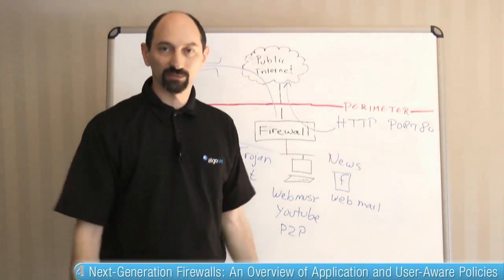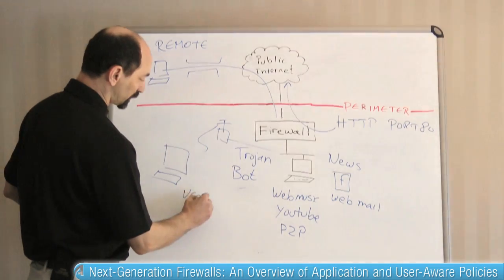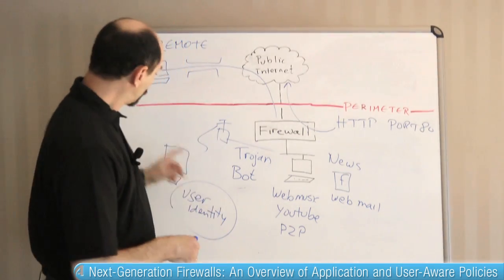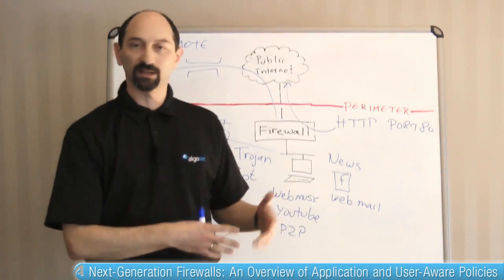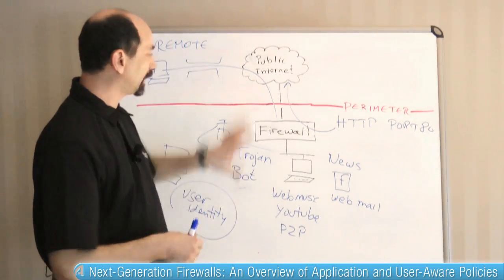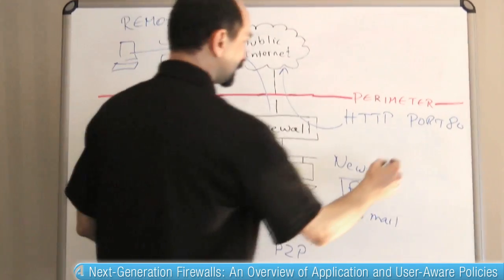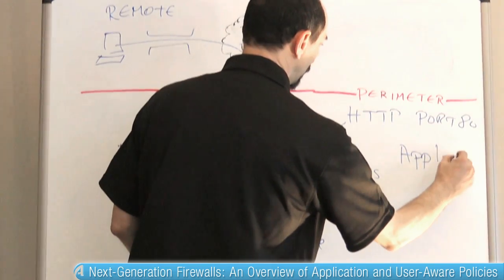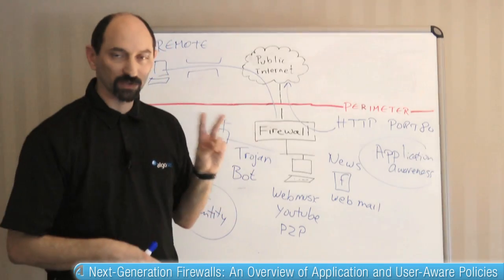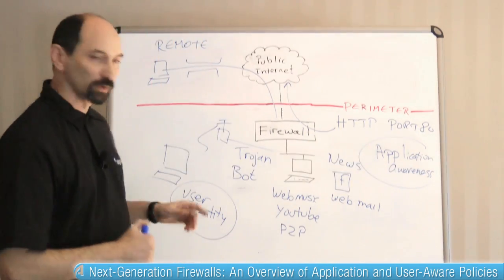This is another place where next-generation firewalls can assist us, because a next-generation firewall can make filtering decisions based on user identity. The same policy can apply to that laptop wherever it is connected, regardless of the IP address it has at that instance, because the same user is using it. We can apply the same policy and it will follow the user around, whether they are connecting internally or externally. So next-generation firewalls offer us two advantages: application awareness and user identity-based filtering.